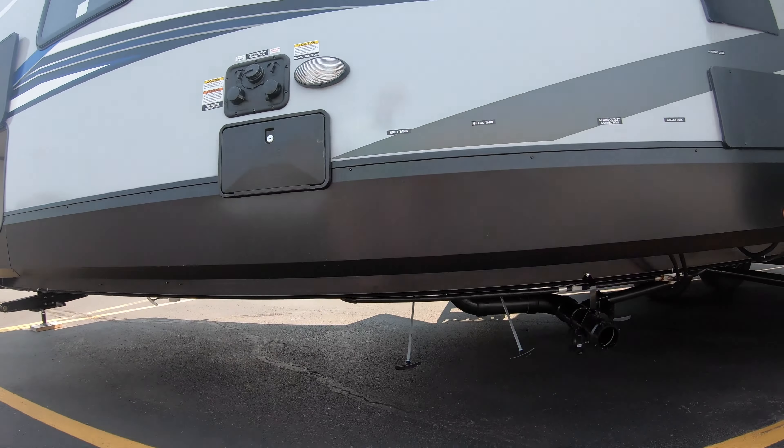Great big windows throughout — just a ton of living space. There's a nice sofa bed in the back, again with big windows, outlets, charging ports, and storage up above.